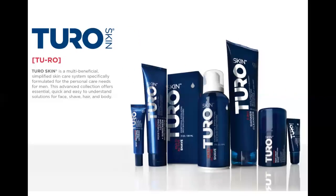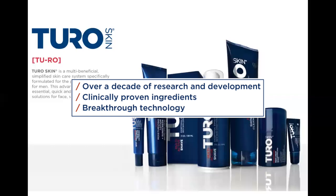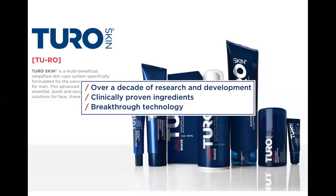The Turo Collection. I'll walk you through what makes each product unique, but first — why use Turo? What makes us different? Well, to name a few things, our products have over a decade of in-depth research and development, clinically proven ingredients, and breakthrough technologies.